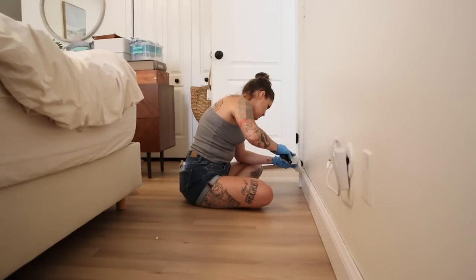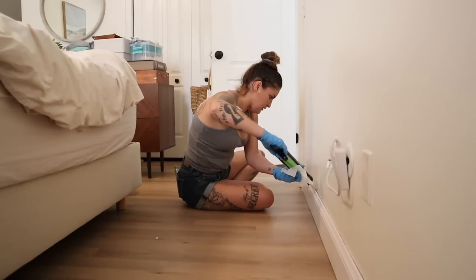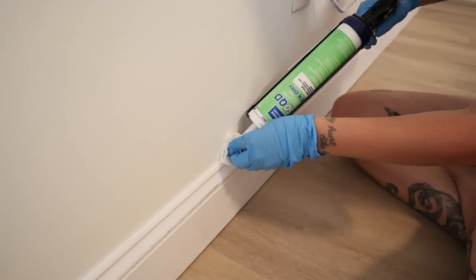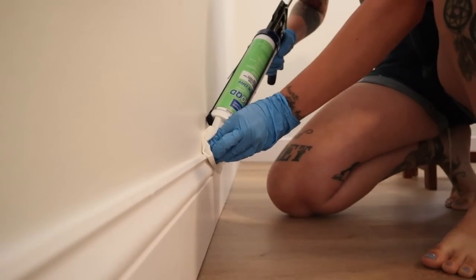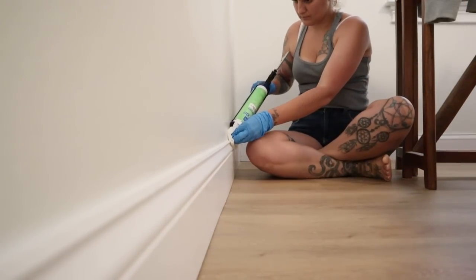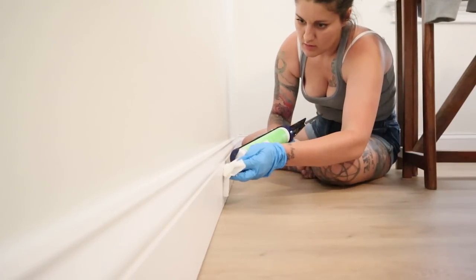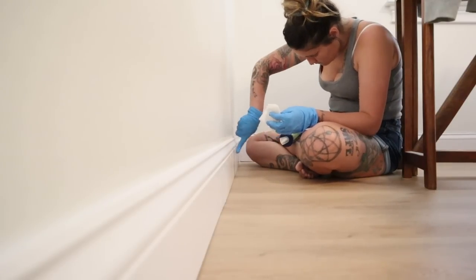I always do it wrong before I do it right. I started out using the caulk gun first and then coming in with the baby wipe to clean up — it worked but was very messy. So I figured out a better method: hold the caulk gun at an angle to the seam of the baseboards, put the baby wipe in front of it, and pull the trigger at an even pace. I pulled both the baby wipe and the caulk at the same time, and it was effortless — very minimal cleanup, very minimal excess, almost no waste of product at all.